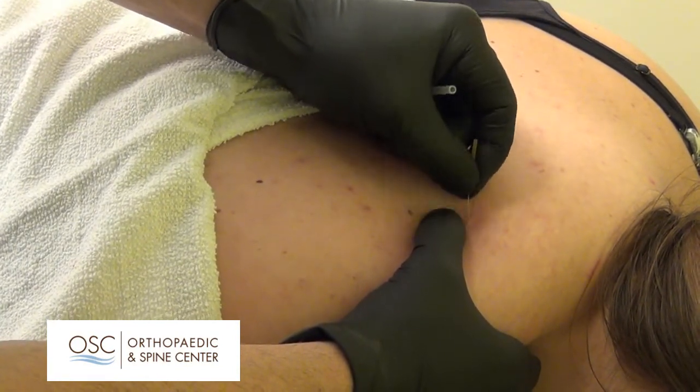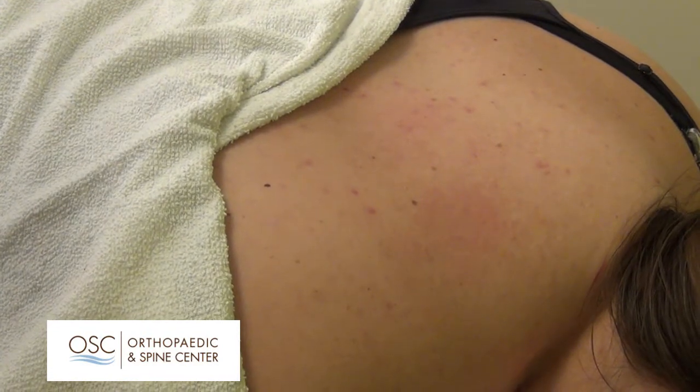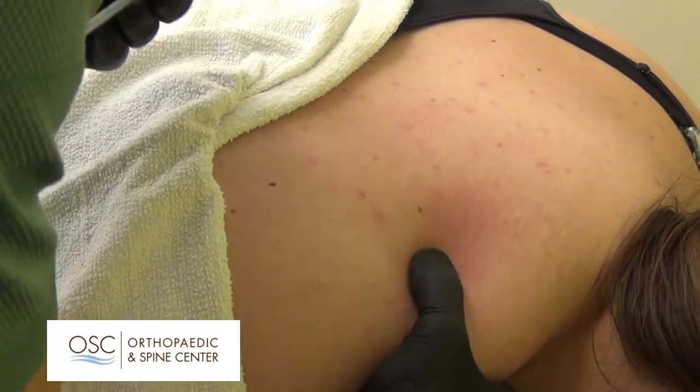Heather, what does that feel like? It's uncomfortable — you definitely feel the muscle spasm, but it's not something that's intolerable. You don't feel the needle as much as you feel the muscle actually grab, but afterwards it makes a huge difference.